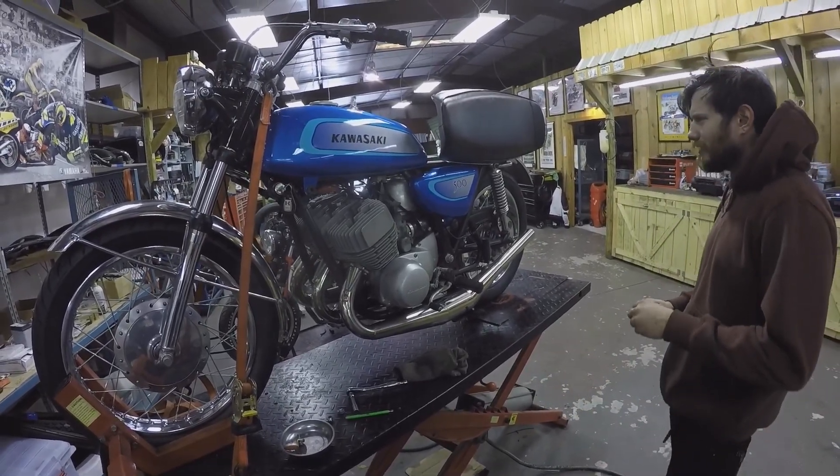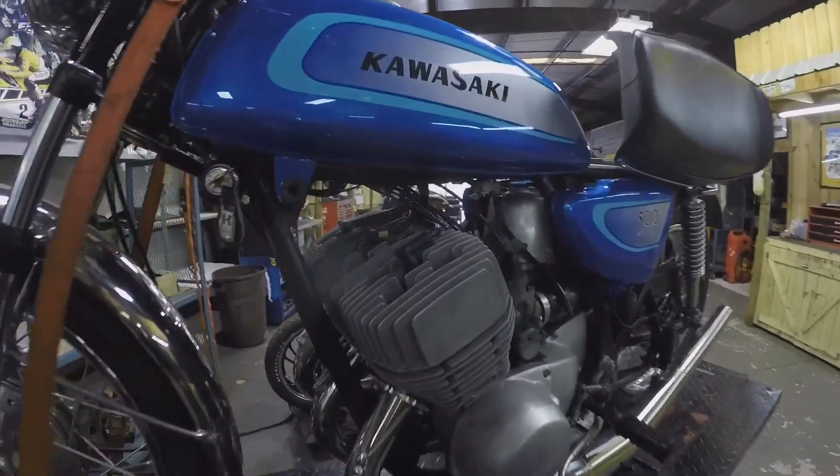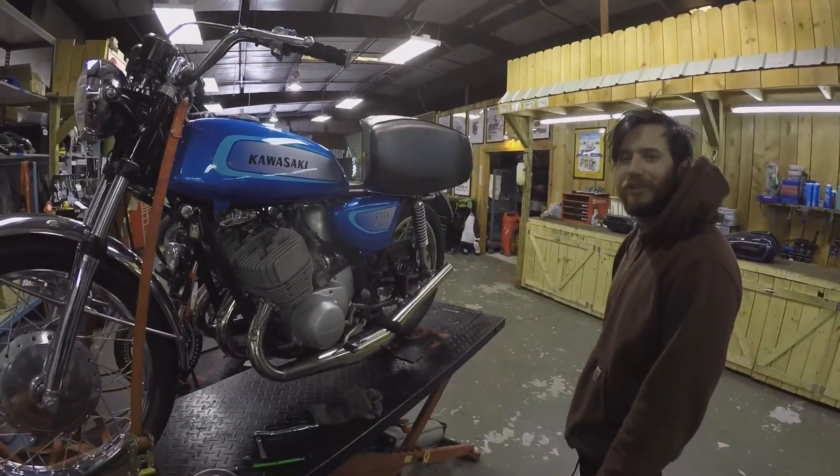We're also putting a Pingel petcock on here because the stock petcocks are notorious for leaking. Pretty cool bike — sounds awesome, rides awesome, a lot of fun.